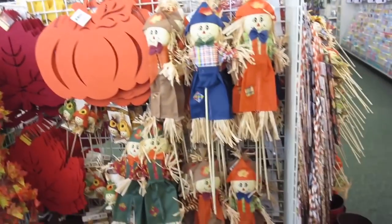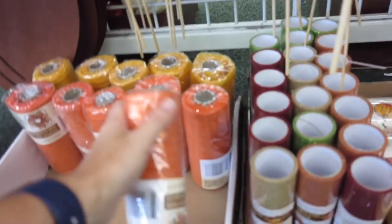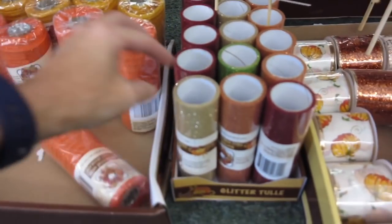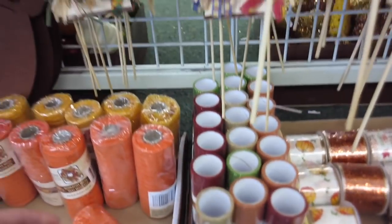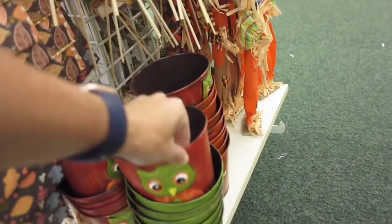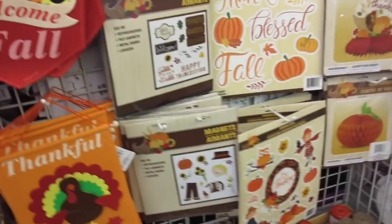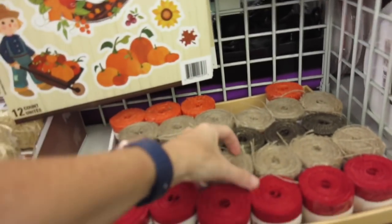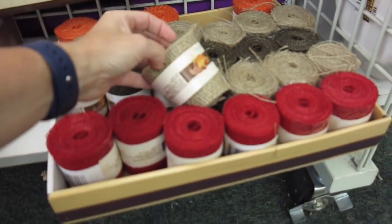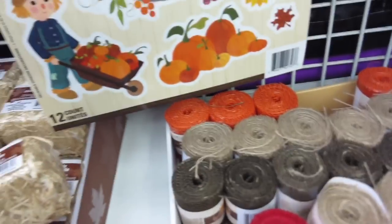Seeing all the beautiful colors absolutely made me excited to decorate for the fall. I love that they have this mesh — you can decorate with it, make wreaths with it, and you have all the different fall colors that you want. Keep in mind when you're looking at different holiday things, if they work for other times of the year, you might want to snag them too. Burlap is so much fun and that red burlap would be fabulous for Christmas time or even the 4th of July.